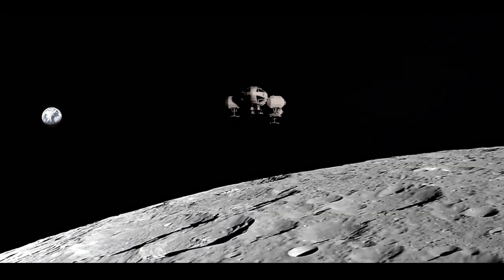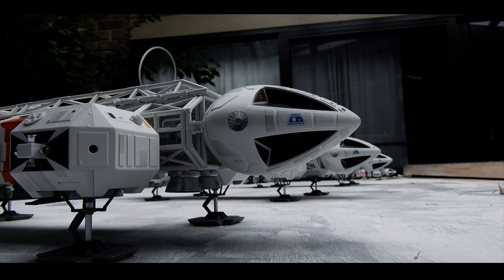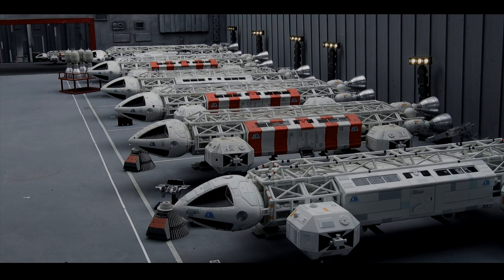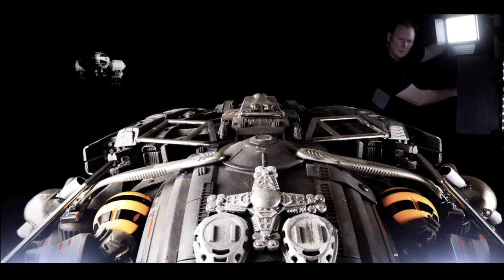When I recall watching the Space 1999 TV show, the Eagle Transporter quickly became my favourite sci-fi spacecraft and I always marvelled just how well the Eagle actually looked on screen. For our film, the model department assembled seven Eagle miniatures which varied in size depending on the visual effects shots that were required.